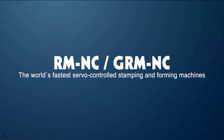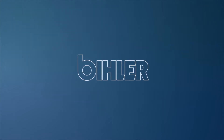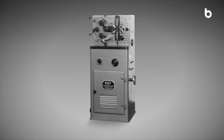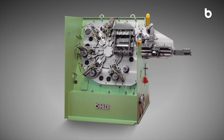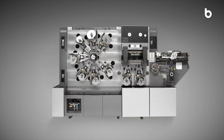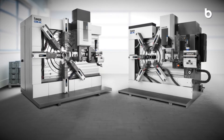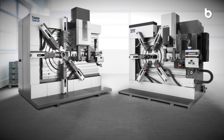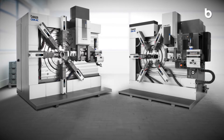RMNC, GRMNC, the world's fastest servo-controlled stamping and forming machines. Revolution in stamping and forming technology. Beeler stamping and forming machines have been tried and tested in the production of thousands of companies for more than 60 years. The new servo-controlled RMNC and GRMNC stamping and forming machines now revolutionize stamping and forming technology.